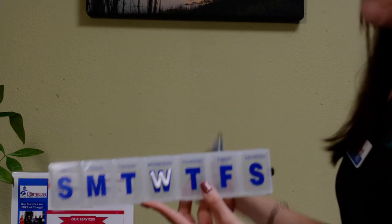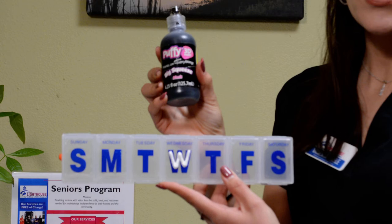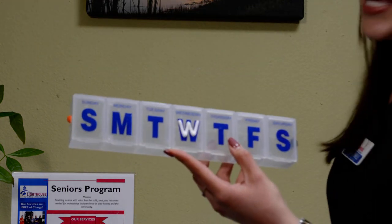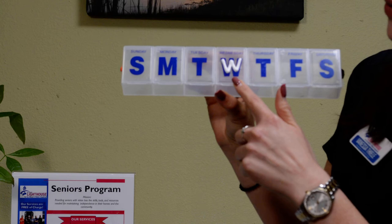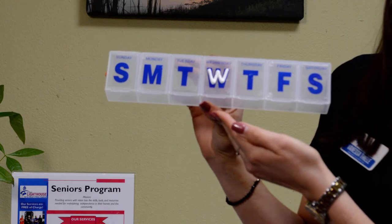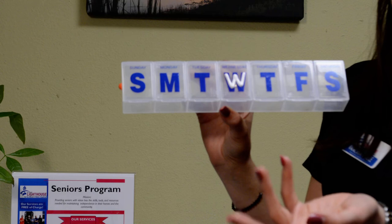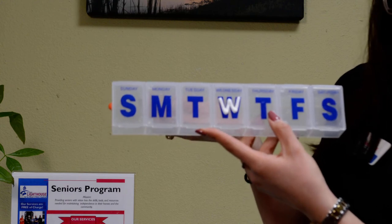If you are not a braille reader, another modification I've done here is using what is called puffy paint. Puffy paint is a craft paint you can buy at grocery stores in the craft section or at a craft store — it is a fabric paint that dries in a raised plastic texture. I have taken the puffy paint and labeled Wednesday on the pill box as an example. You write the letter and allow it to dry for 24 hours. That way, if you have difficulty reading the letters on the pill box, you can use your sense of touch to follow the puffy paint when dry to determine what day it is.